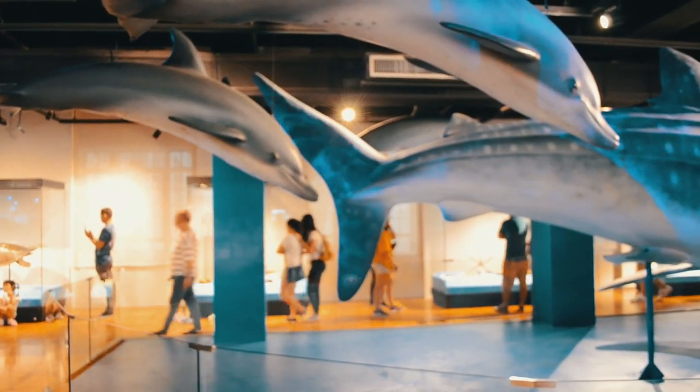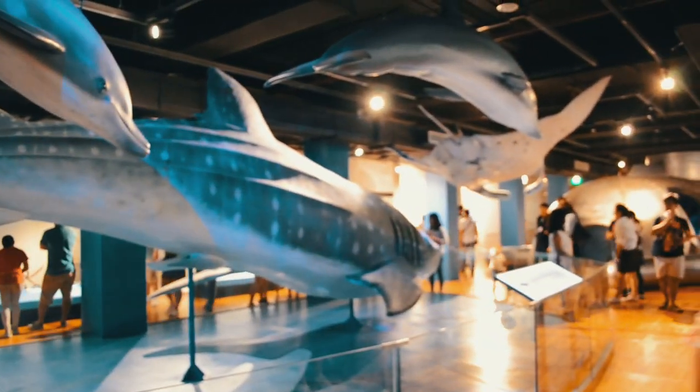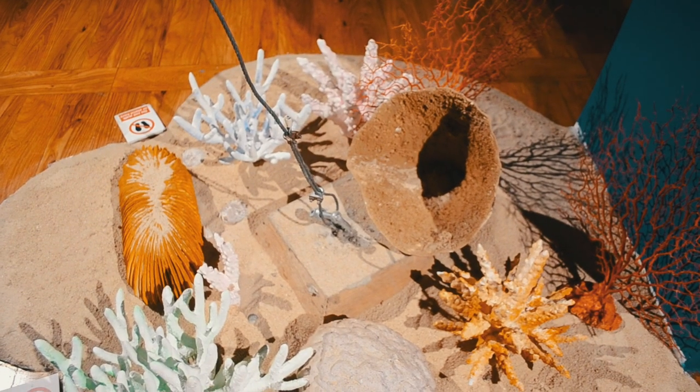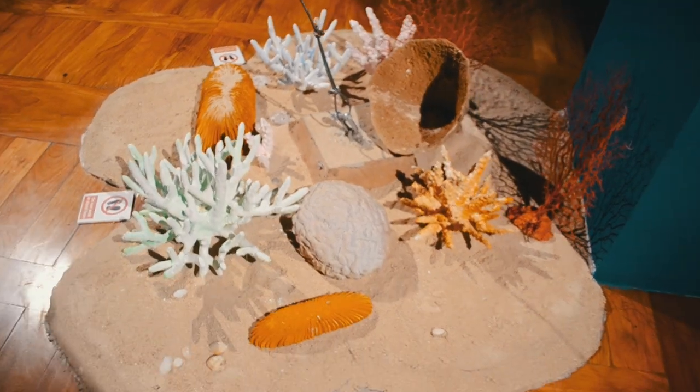The marine life section was by far my favorite display. I loved all the animals, how it was presented, and the overall mood of it. It reminded me about the sea and being at the beach.